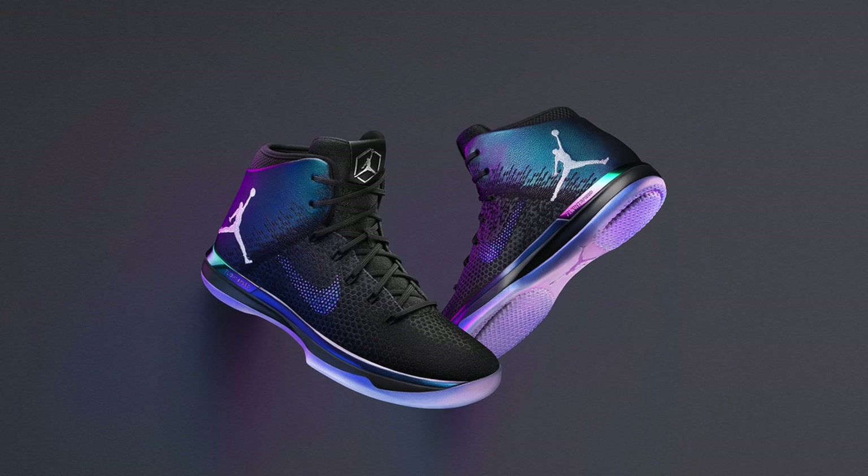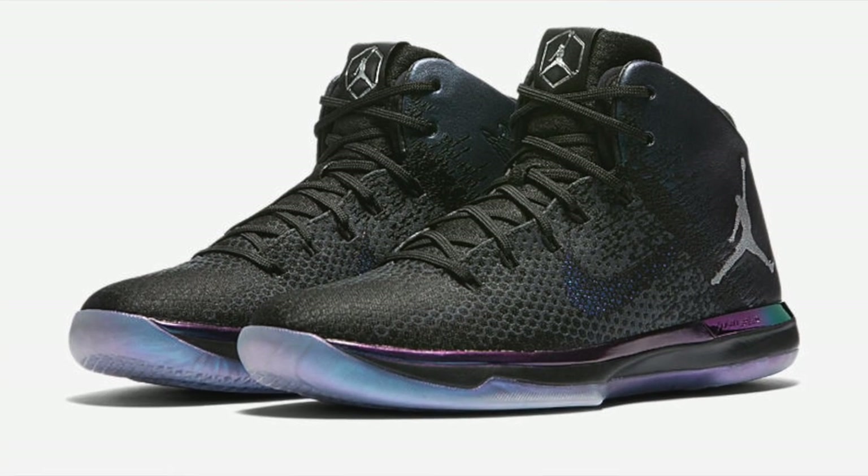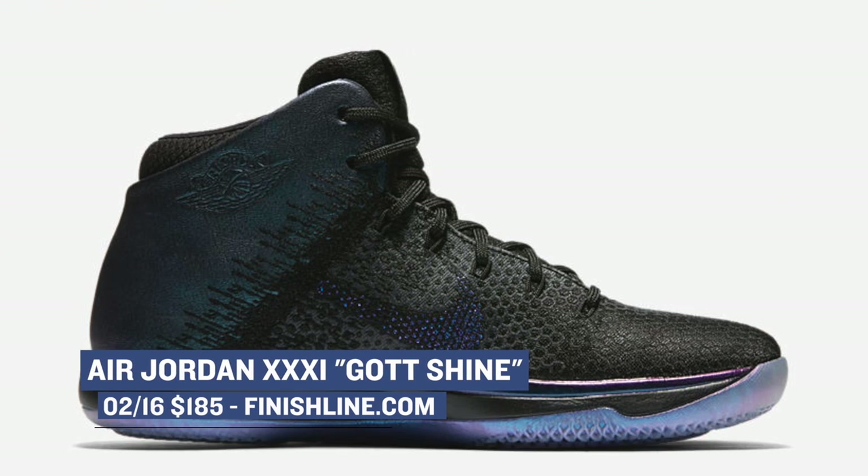On the performance basketball side of things, Jordan Brand is dropping the Jordan 31, but it is in that Gotta Shine colorway. I'm sure you've seen these by now, but if you haven't, they rock an iridescent sort of upper that almost changes color depending on how you look at it. Those will cost you the usual $185, and they're available now.